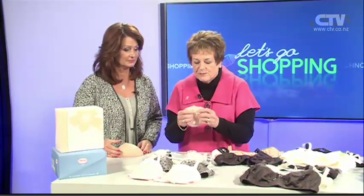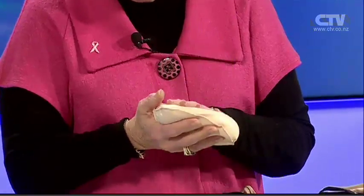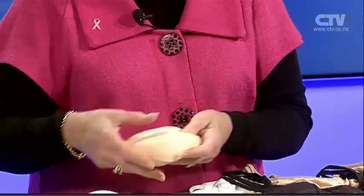Now they talk about swimming. We've got a lovely granular one there that you can just pop in your swimsuit and the water will just seep through it. So don't worry about if you're going away on holiday or spa pools or anything. You can still look the same.